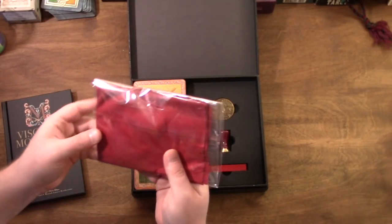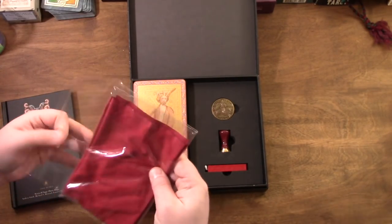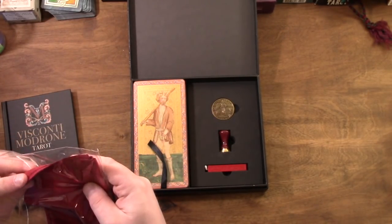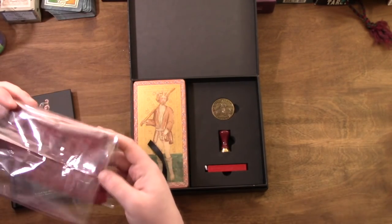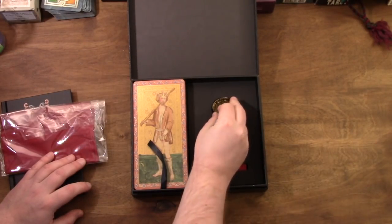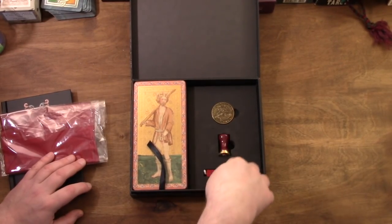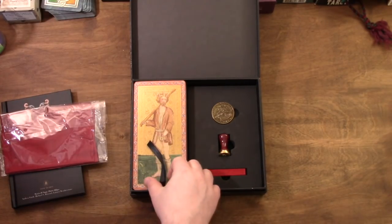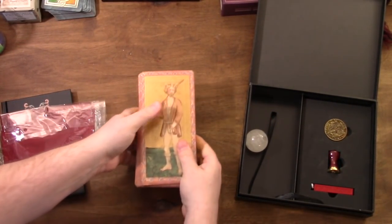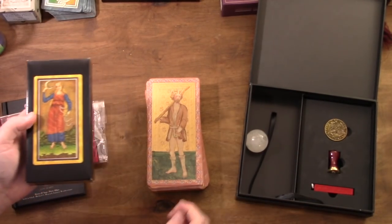It also came with a sort of sateen wrap cloth and a little token coin — a stretch goal — plus a wax stamp of what appears to be a snake wearing a crown, a wax sealing stick, and of course the deck. It's a big pack of cards. The Visconti Madrone is even larger than the other large Visconti deck by quite a bit.